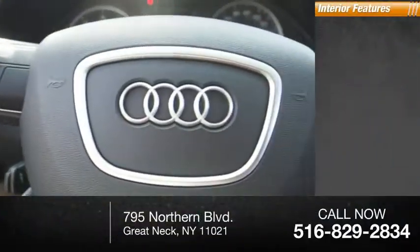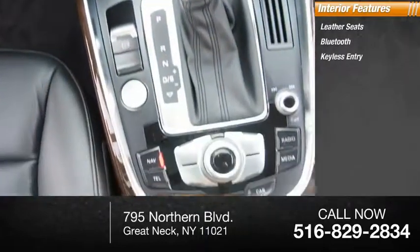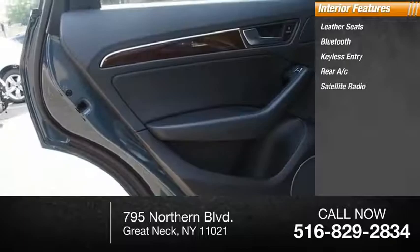Inside you'll find leather seats, Bluetooth, keyless entry, rear AC, and satellite radio.